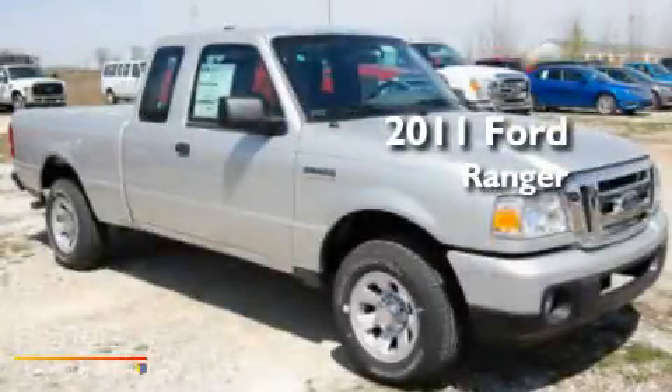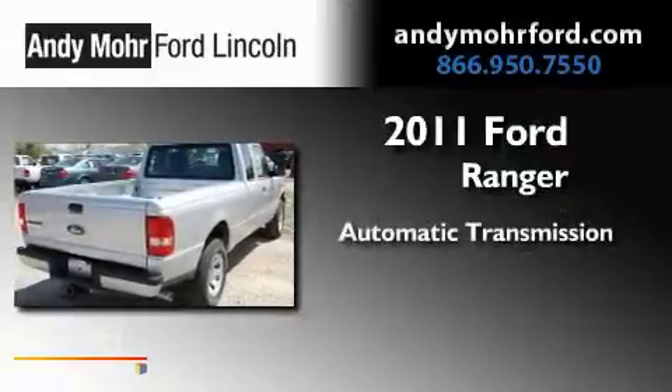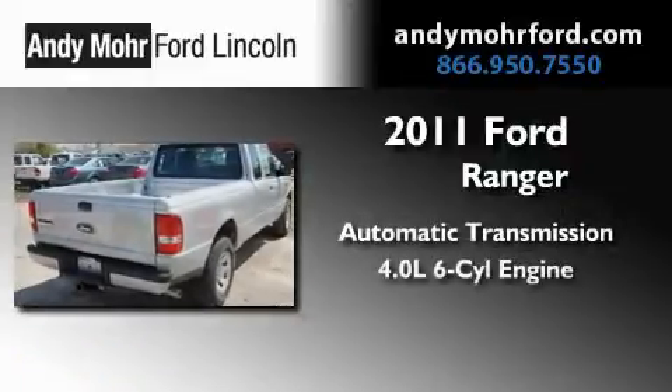This is a brand-new 2011 Ford Ranger. This truck has an automatic transmission and a 4.0-liter V6.